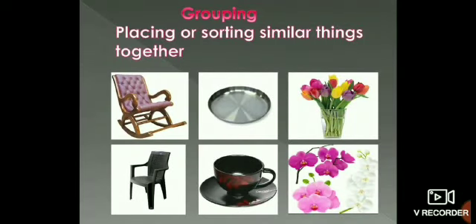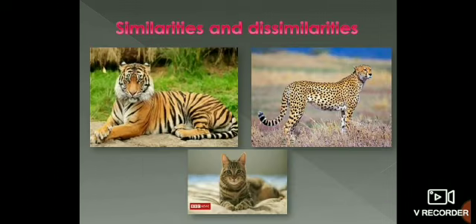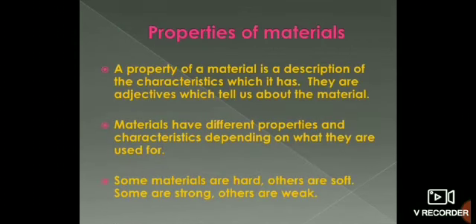Let us recall today's session. The process of sorting or placing similar things together is called grouping. Grouping of various objects can be done on the basis of size, shape, colour, etc. Classification is essential for identification of objects, sorting of objects, locating things, understanding similarities and dissimilarities among objects, and it makes the study of objects easy and more meaningful. Objects are made of materials — some objects are made of one material and some of more than one material. Materials are used to make objects based on their properties. Let us study in detail about properties in the next session. Thank you.